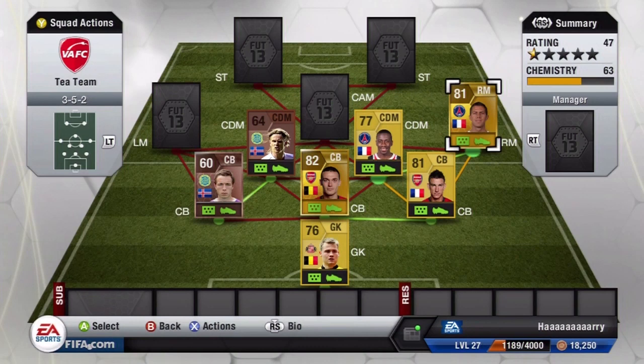Our right mid is Manez. It's a real shame he's no longer five-star skills — he's now four-star skills — but he has 85 pace, 74 shooting, 78 passing and 85 dribbling, and plays really well on the right-hand side. He can bomb down the line really quickly, and if he had five-star skills I'm sure I'd score a lot more goals with him.